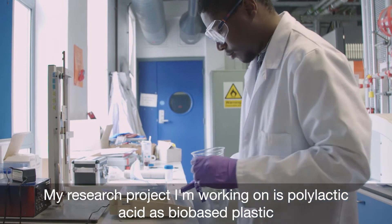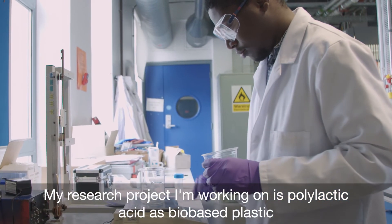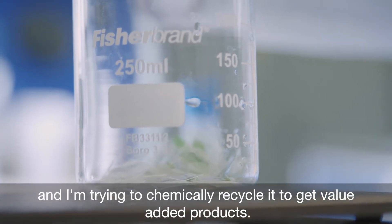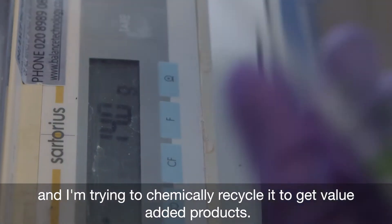My research project is on polylactic acid as a bio-based plastic, and I'm trying to chemically recycle it to get value-added products.